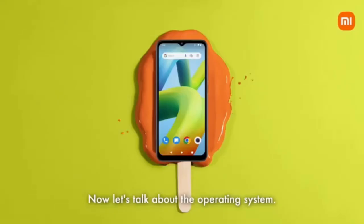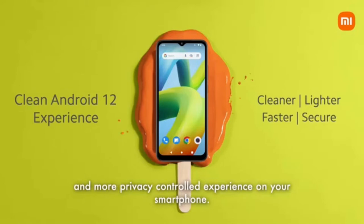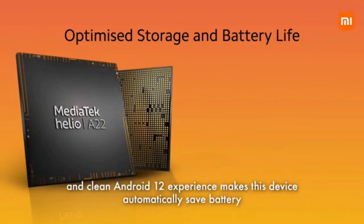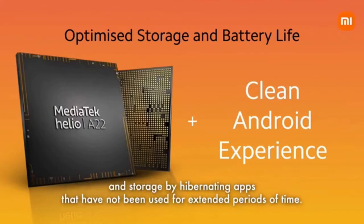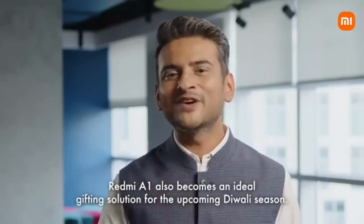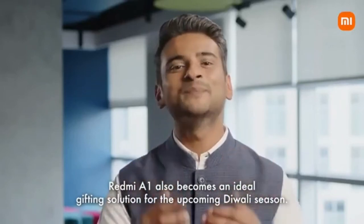The Redmi A1 comes with a clean Android 12 experience to provide a lighter, faster, and more privacy-controlled experience on your smartphone. The complete package of a power-efficient processor and clean Android 12 experience makes this device automatically save battery and storage by hibernating apps that have not been used for extended periods of time. With such a clean experience, Redmi A1 also becomes an ideal gifting solution for the upcoming Diwali season.